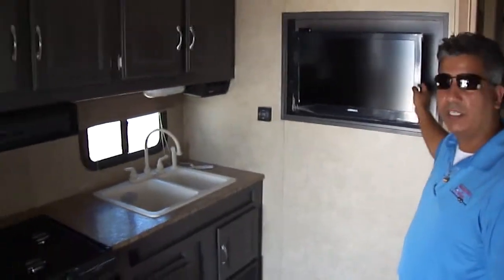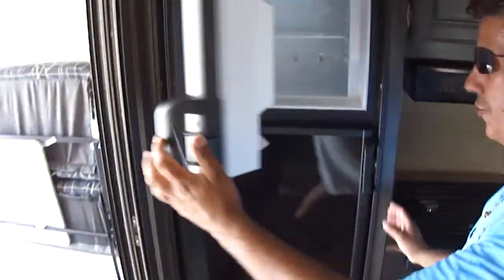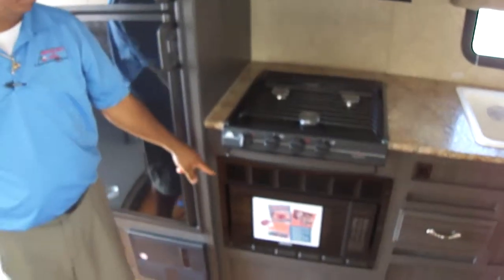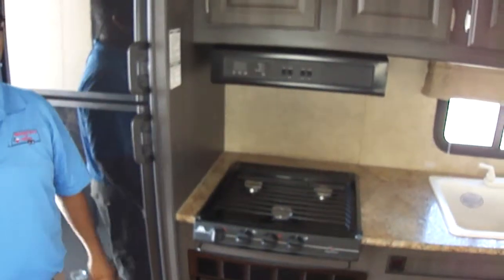We've got flat-screen TVs. We also have an oversized refrigerator for all your groceries and cooking needs — one-stop shop, stop at Walmart and load up. We do have your conventional oven, your three-burner stove, your vented hood. We've got a really nice sliding door right here for some privacy — keeps your fumes out, looks good, smells good.